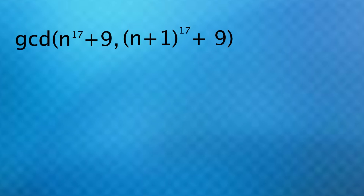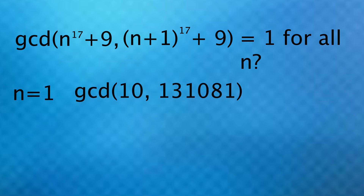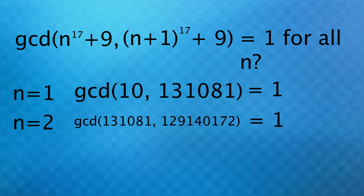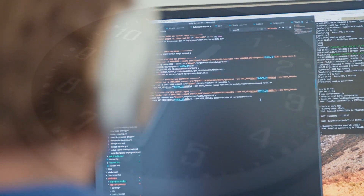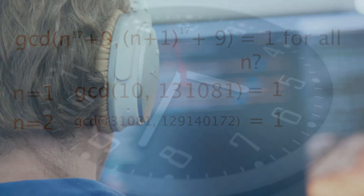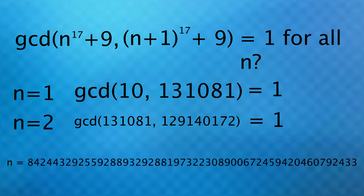Another example has to do with the greatest common divisor of two specific numbers, where n is any positive integer. If you were to try a bunch of values for n, it would seem like the greatest common divisor would always be 1. When n is 1, you get 10 and a bigger number, and the only thing that goes into both of them evenly is 1. For n equals 2, you'd see the same thing. In fact, if you made a program that would test every integer starting at 1 going up and let it run for the rest of your life, you'd never come across anything where the greatest common divisor is not 1. And that's because the first counterexample is enormous. These numbers don't necessarily have any significant meaning beyond these patterns, but it's still crazy how you can't just assume anything.